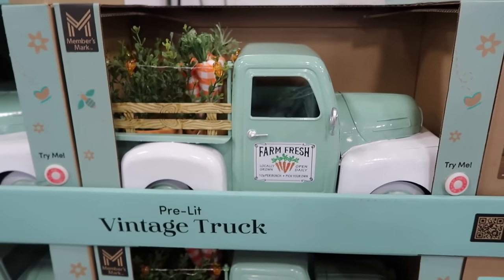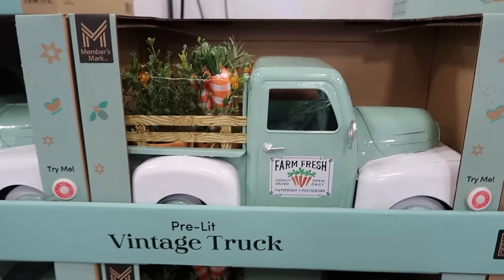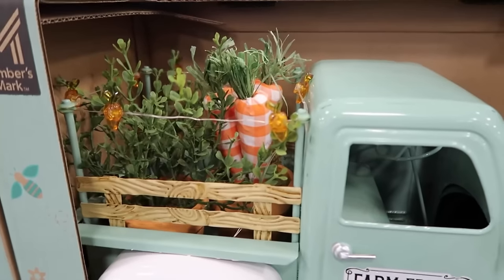Look how cute this farm fresh truck is. Oh my gosh, and it's pre-lit. Oh, the carrots light up!